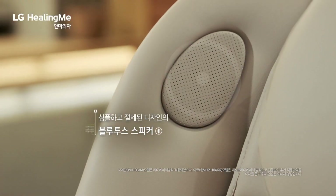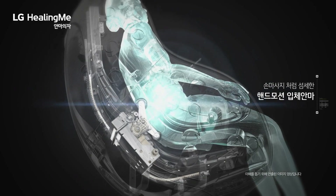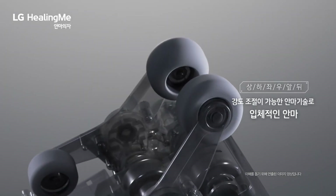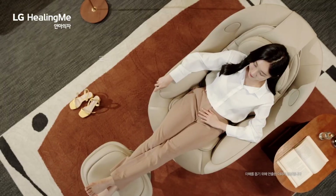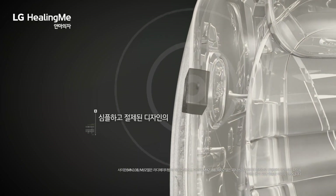It imitates different hand massage techniques like rubbing, acupressure, and tapping. It offers seven different massage programs, including one for people who drive a lot or work in offices. You can customize the massage — adjusting the area, speed, and intensity — and control it wirelessly while using it as a Bluetooth speaker.